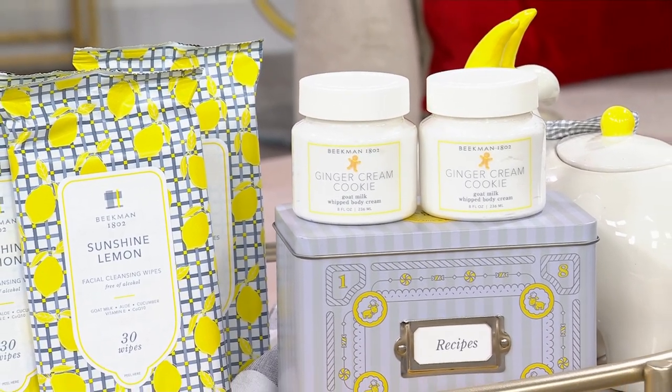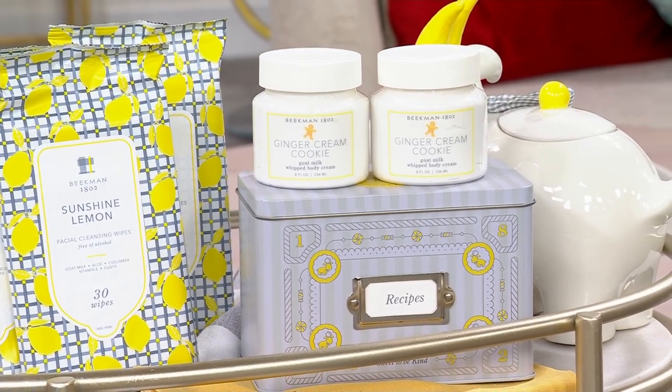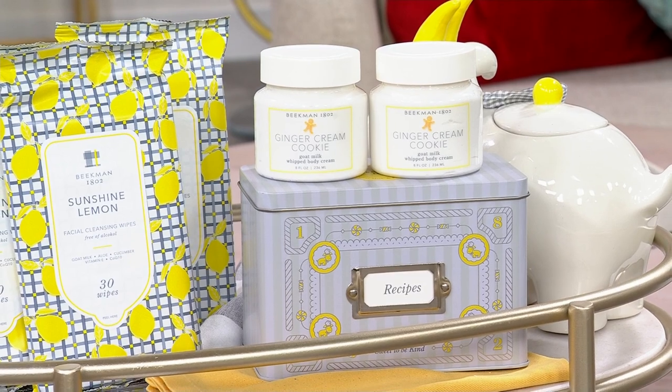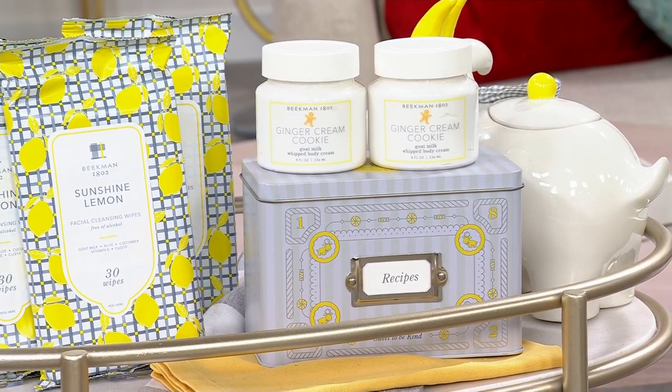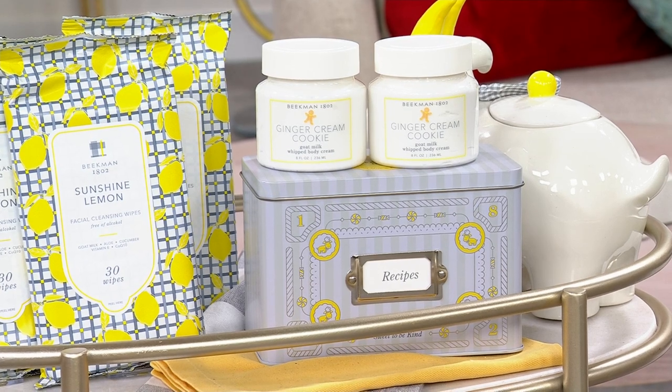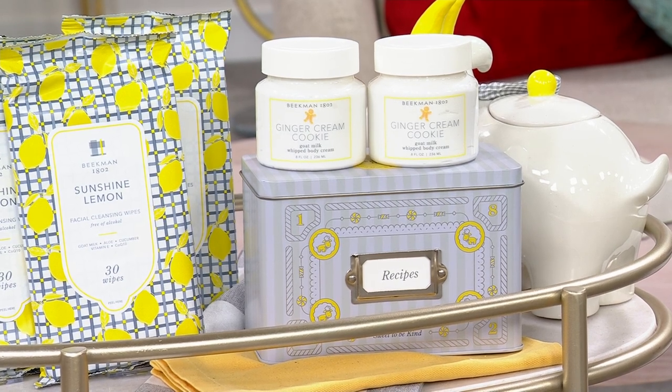The number one global bestseller from Beekman 1802 are the bars of soap. The number two global bestsellers are the whipped body creams, and you're getting two full size. If you were going to buy both of those together you'd be paying $76.